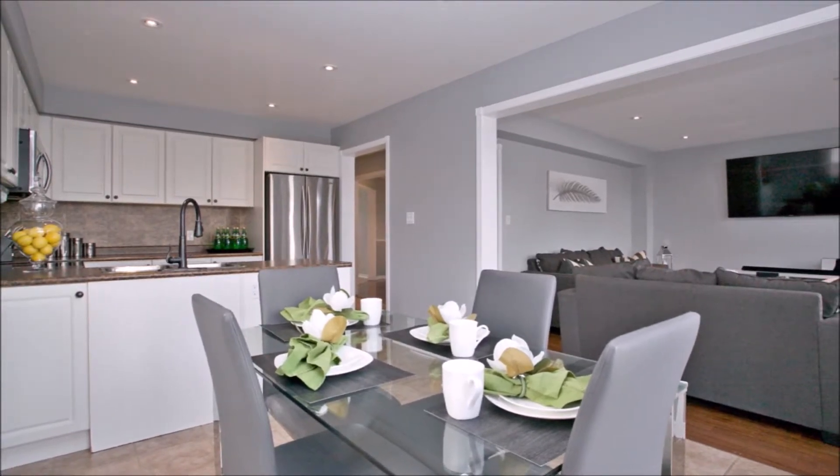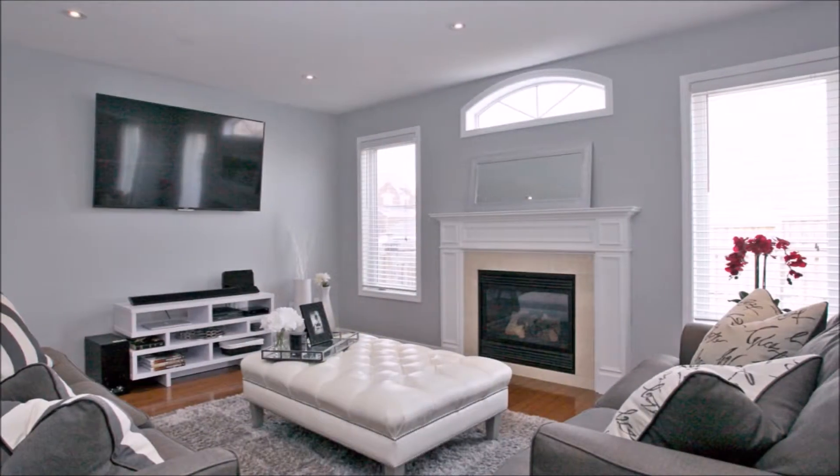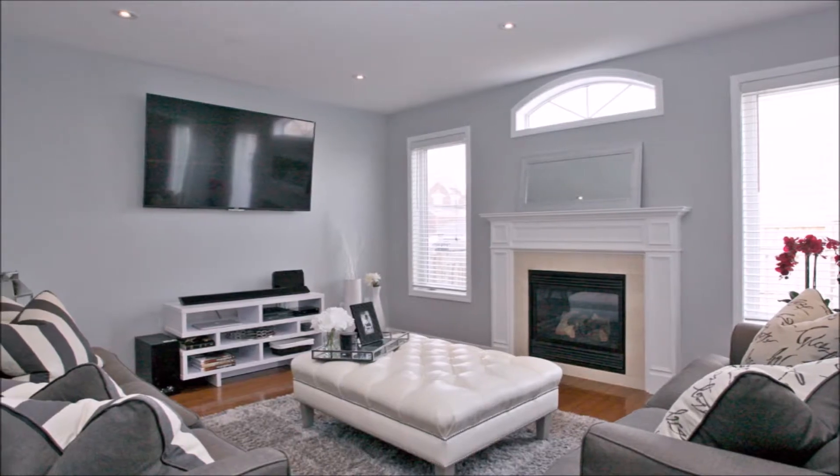The family room is also filled with natural light and potlights, with a natural gas fireplace for the cold winter nights.